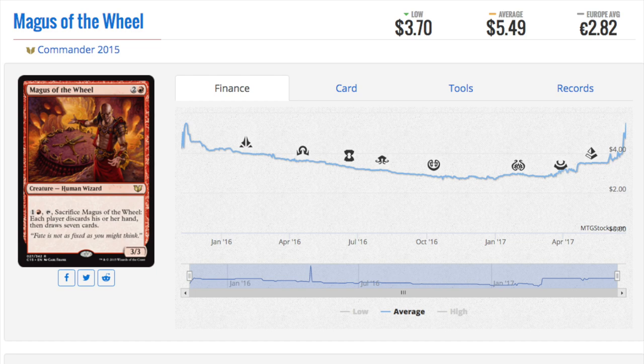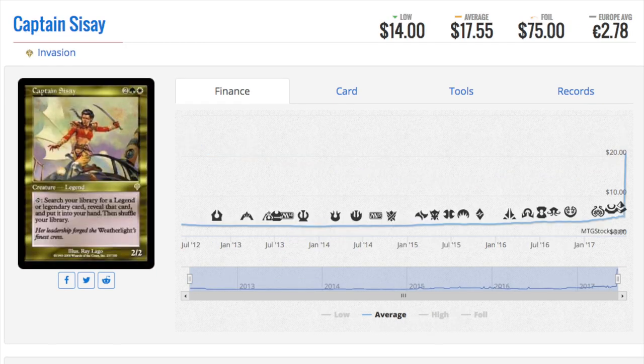One interesting thing about bulk: when people sell bulk to the store, anything in EDH or Commander that's not a recognizable planeswalker or a known card of value just gets thrown in bulk. So this card, while five dollars and fifty cents, you will find it in bulk. Let's talk about Captain Sisay — one of my favorite cards, and I do have a foil version of her.